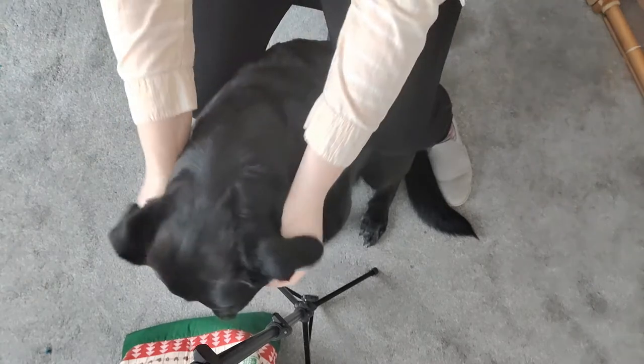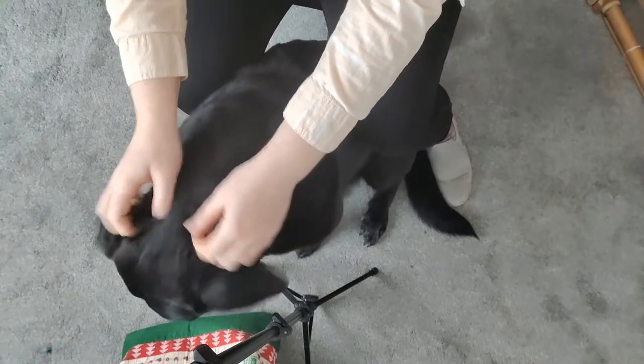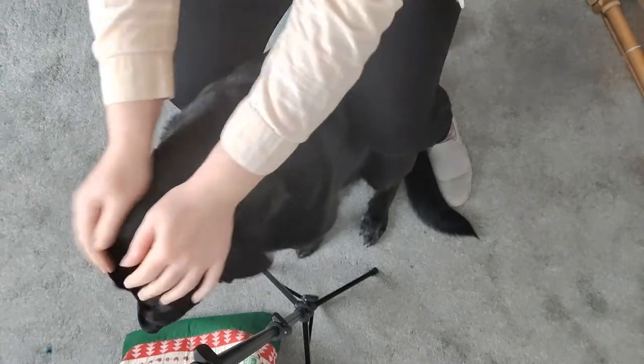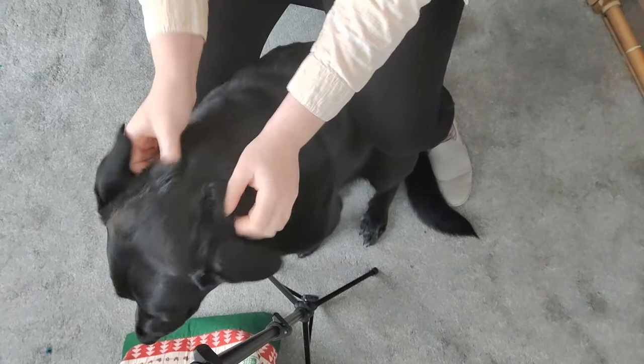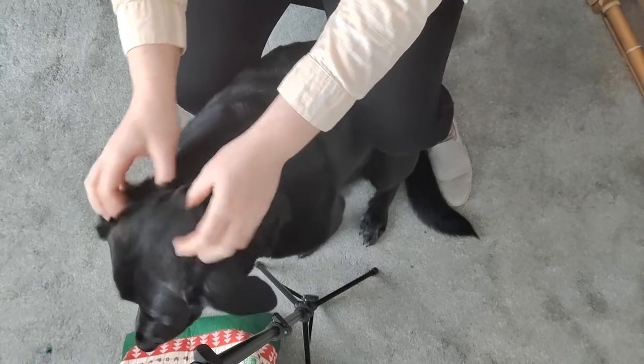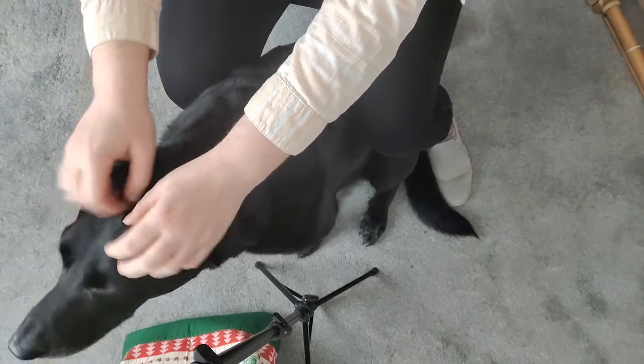Let me angle the camera down like this so you can say hello. Hello. Pet me, please. Don't record your podcast, just pet me.